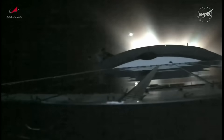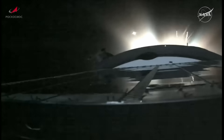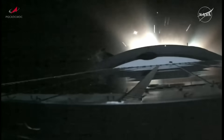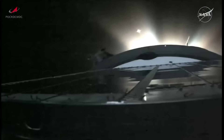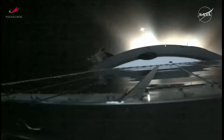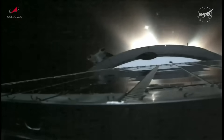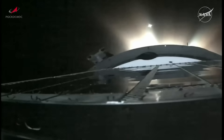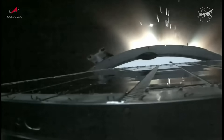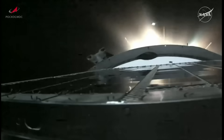Third stage engine performance is nominal. Six minutes, forty-eight seconds into the flight, just two minutes of powered flight remaining. So far everything has gone by the book, all of the milestones having been passed in trip-hammer fashion. The yaw, pitch, and roll all good. Good structural stability on the Soyuz booster's third stage.